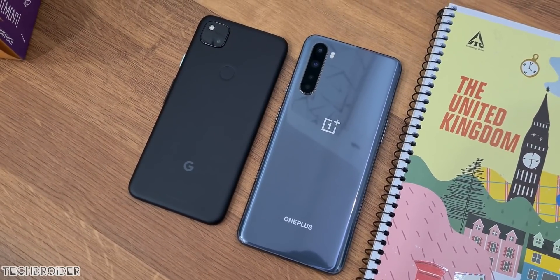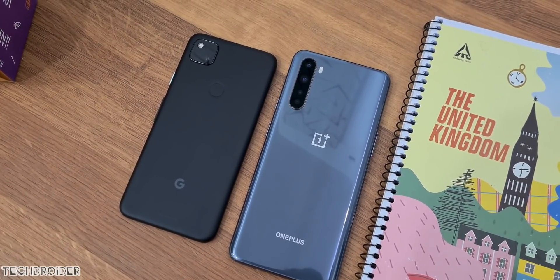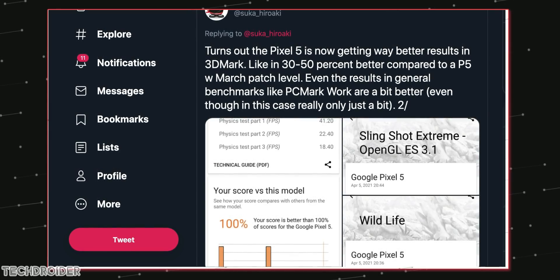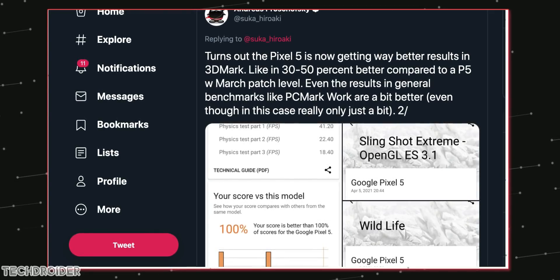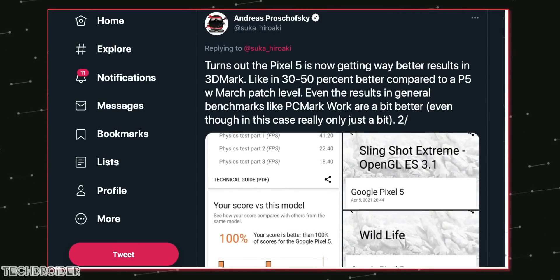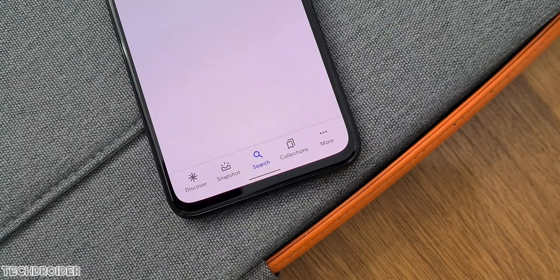The latest April patch is out for Pixel devices and shockingly delivered a huge improvement in camera and also game performance. In terms of GPU, it's not a normal jump — it's a massive gain, around 40% performance improvement. Screenshots shared on Twitter all claim an amazing performance jump. This is a great example of how software matters, and with their own in-house silicon and good control over GPU and CPU, they can push the boundaries.